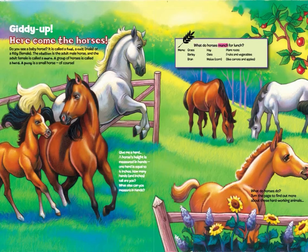What do horses munch for lunch? Menu: grass, barley, bran, hay, oats, maize/corn, plant roots, and fruits and vegetables like carrots and apples. What do horses do? Turn the page to find out more about these hard-working animals.